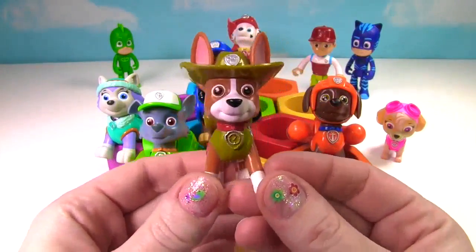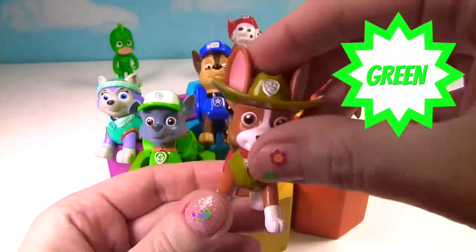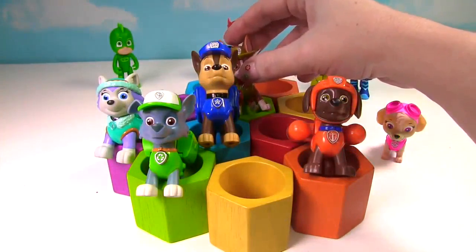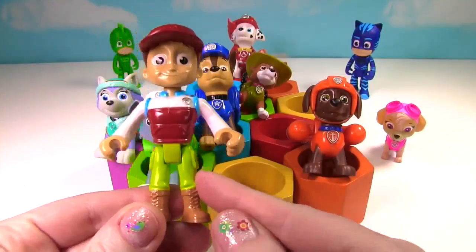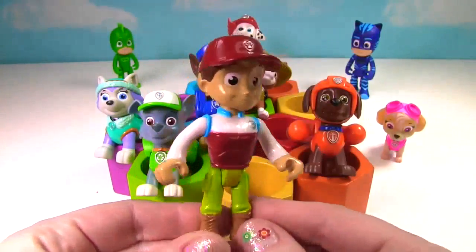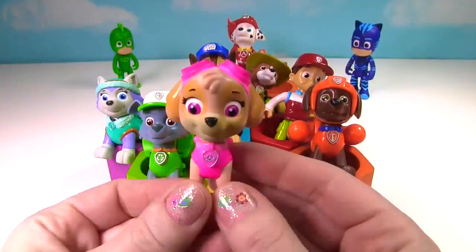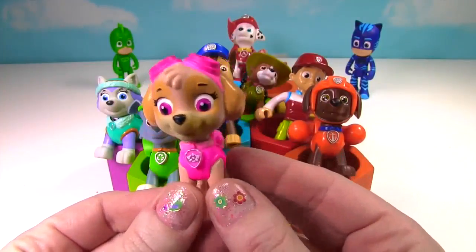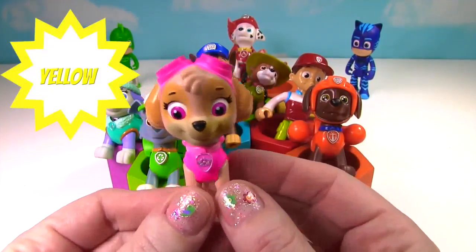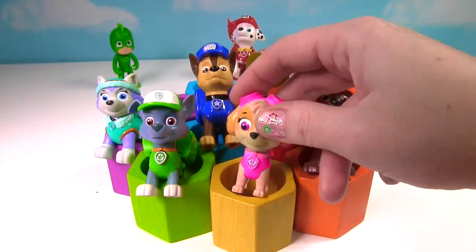We also have Tracker. What color is Tracker's uniform? It's green. We'll put Tracker in the green one. Ryder's here. He's wearing green pants, but let's match his hat to a honeycomb. Let's put him in red. Miss Hands, I'm pink but there are no pink honeycombs. But my favorite color is yellow. Can you put me in a yellow one? Yes we can, Skye. You can go right here in the yellow one.